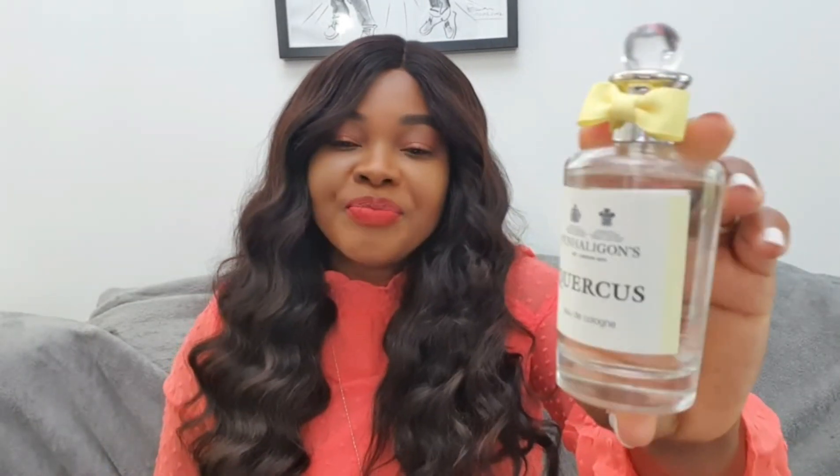Moving on to Quercus — this one is also quite fresh and citrusy. It's a delicate, sweet and spicy, slightly floral scent that is absolutely stunning. It's really good as a signature scent and great for summer. It has jasmine, lily of the valley, lemon, and lime — fresh, but not green like Bayolea. It's more uplifting, a clean scent with citrus, woody, floral notes. I really, really like Quercus.